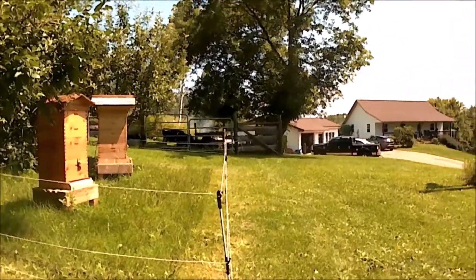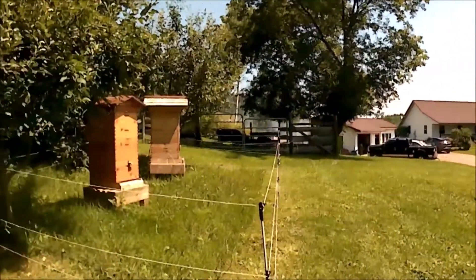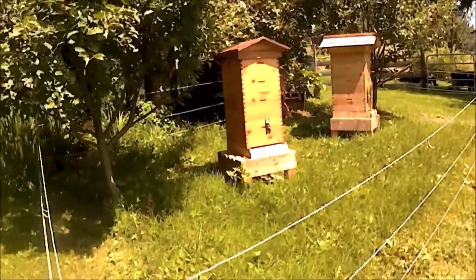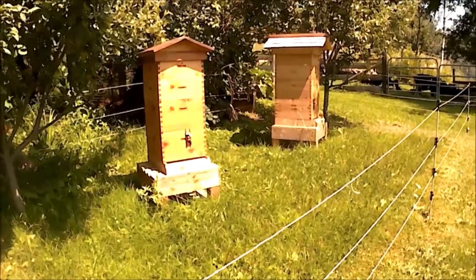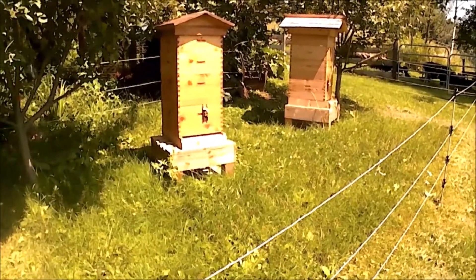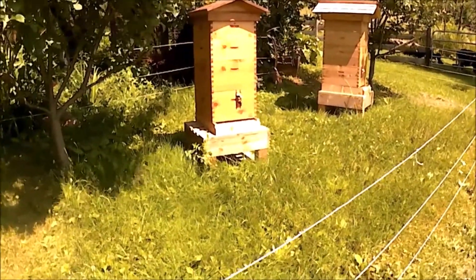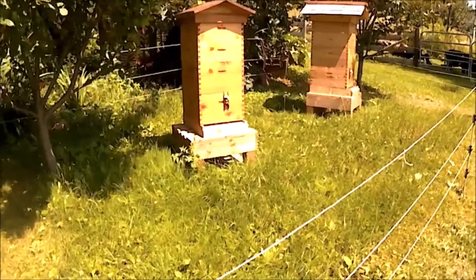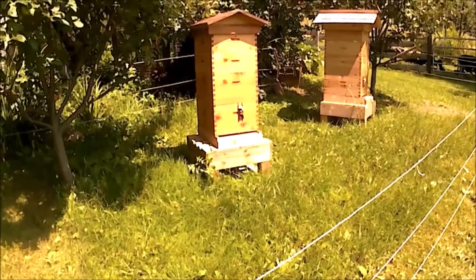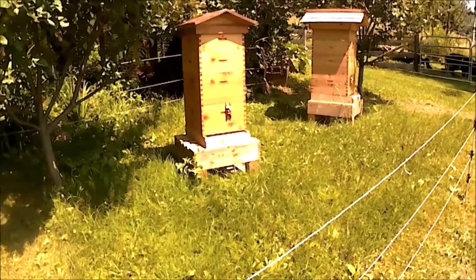July 24th, it's about 82 degrees, 1 o'clock in the afternoon here in beautiful northwest Wisconsin. We're going to be taking a look here at Hive 2. A little background — Hive 2 had a failing queen since I installed it this spring. They re-queened themselves and it looked like the queen was failing again, and that's about where we're at right now. We're going to dig into it and see if she's still around. She's a marked queen, and we'll see if her production has increased or maybe they've gotten rid of her. I'm not sure, but we're going to find out.